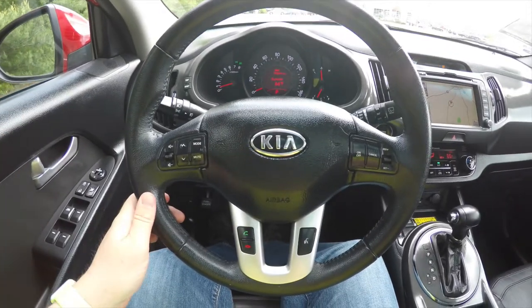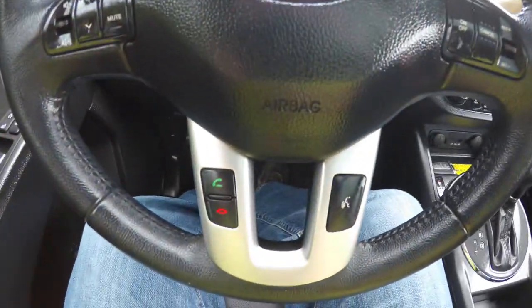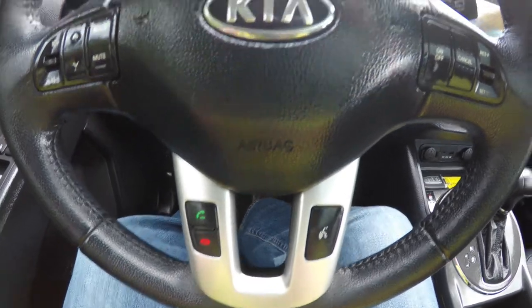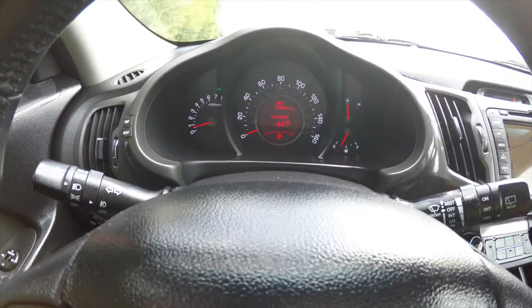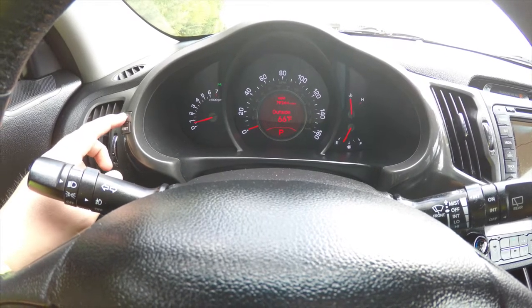Panning through the interior for a little more detail — on your steering wheel you have audio controls, cruise controls, and on the lower spokes your Bluetooth controls. This vehicle is equipped with the SuperVision cluster with the trip computer, and it does have 79,244 miles on it.